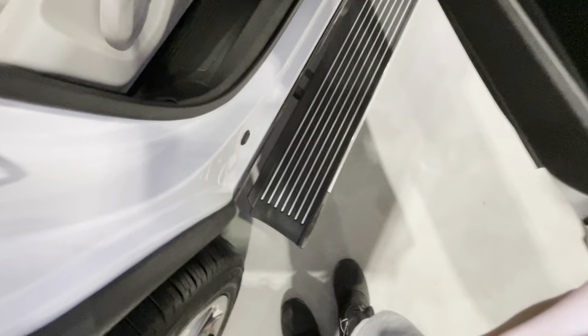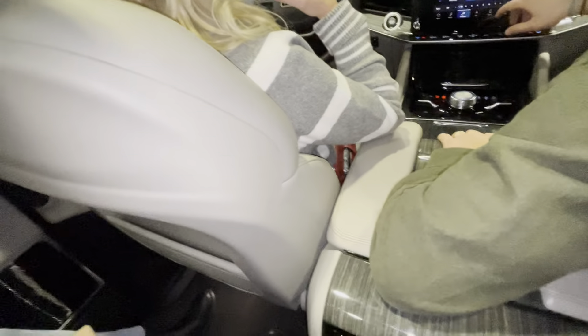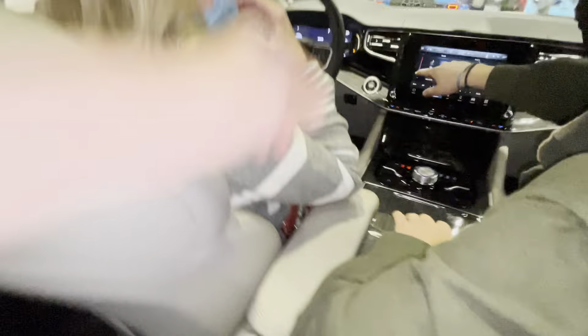Oh my gosh. Now that is a Wagoneer. Running board! This thing is nice. It's a Jeep? Yes, it's a Jeep. They just put Wagoneer on everything to make you think it's not a Jeep, because luxury — Jeep doesn't sound so good. So why don't we just put Wagoneer on everything?